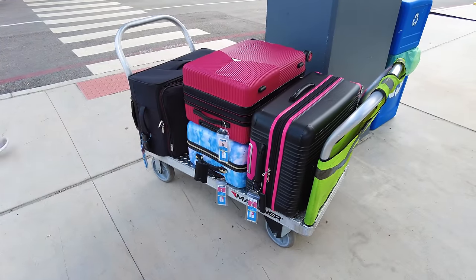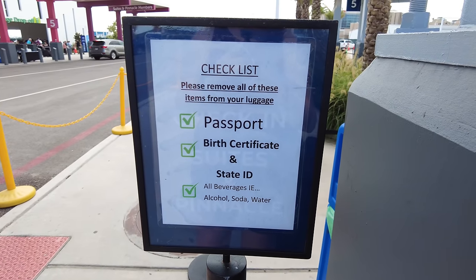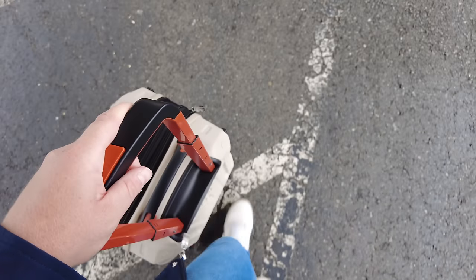That being said, don't give over your carry-on bag. Make sure your valuables — passports, cash — stay with you in your carry-on bag. Don't give that to the porters; just give them your big luggage.